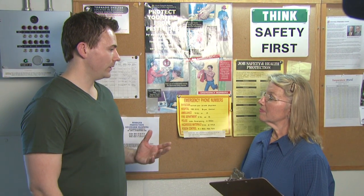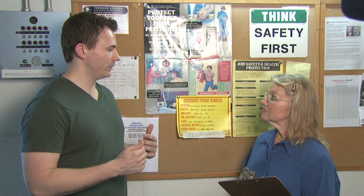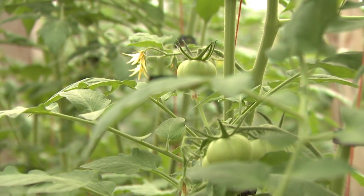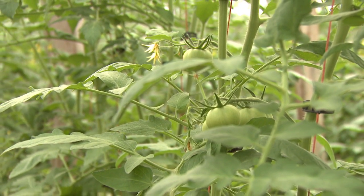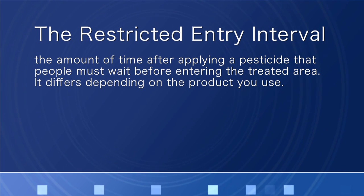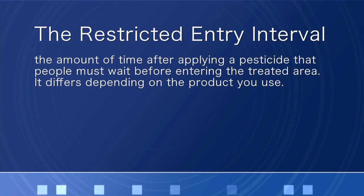It's all about reducing risk. Is there any other safety instructions that need to be posted? Yes. I also post emergency information, like the name, number, and address of the nearest medical facility. Along with that, we also post a list of what applications are currently underway and what time those are going to occur. This includes the location and the area that is being treated, as well as the product name, EPA registration number, and active ingredients, and the time that it was applied. It also includes the reentry interval, or REI. What is an REI? It's the restricted entry interval — the amount of time after applying a pesticide that people must wait before entering a treated area. It also differs depending on what product is being used.